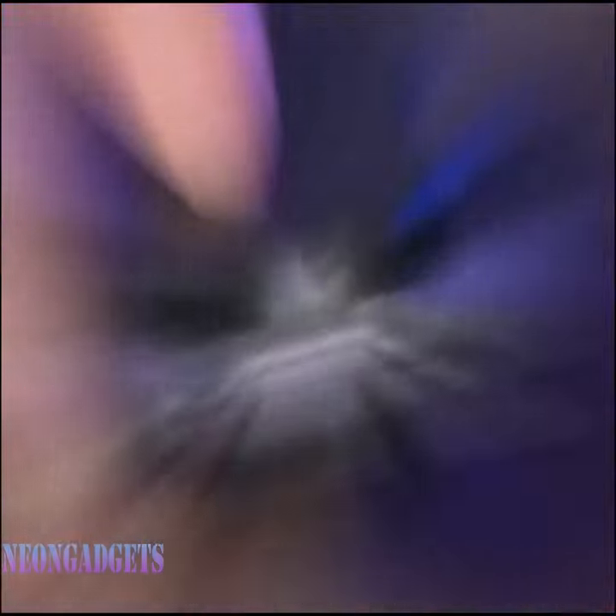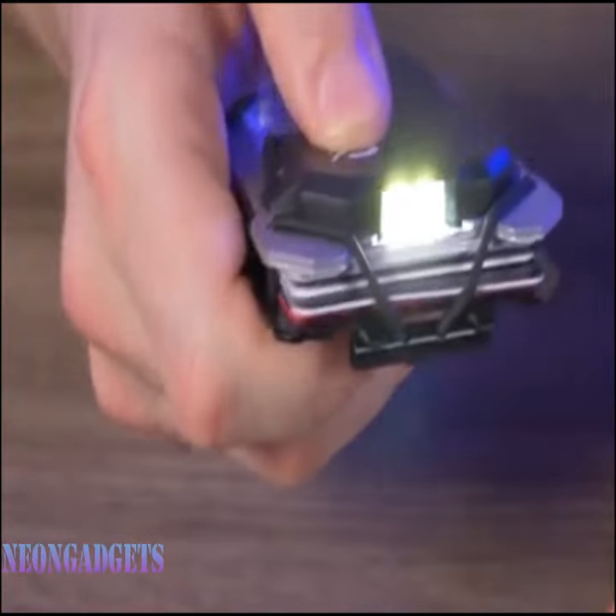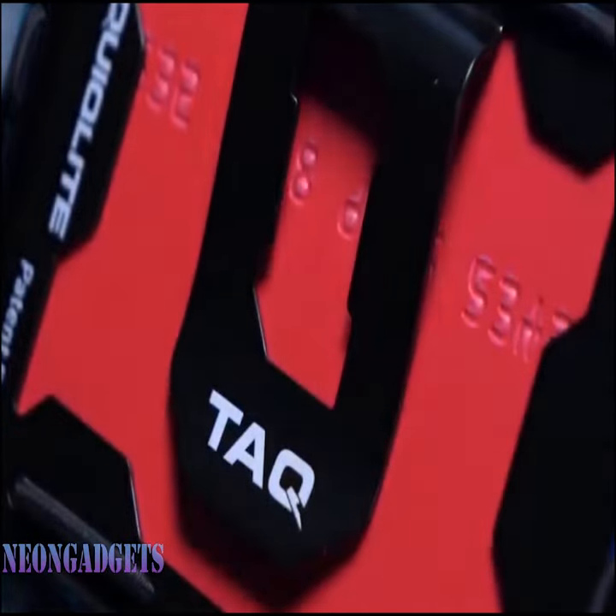It comes equipped with a powerful flashlight, with up to 3 hours of continuous light on a single charge — it'll guide your way through any situation.